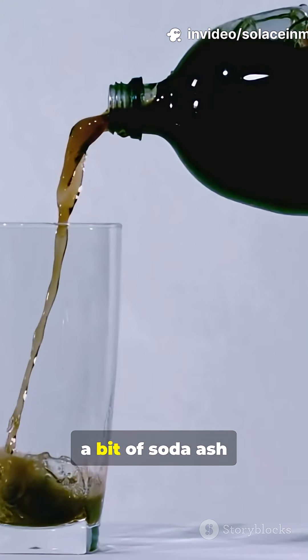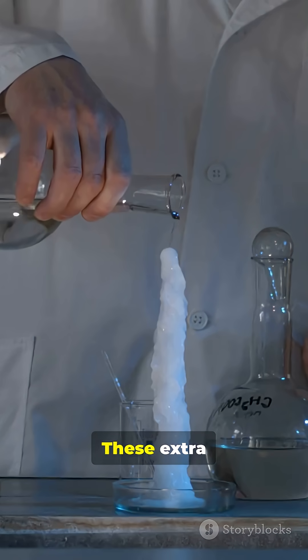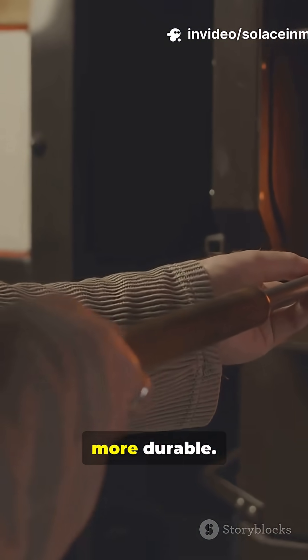Next, a bit of soda ash is added, then a bit of limestone. These extra ingredients help lower the melting point, making the process easier and the glass more durable.